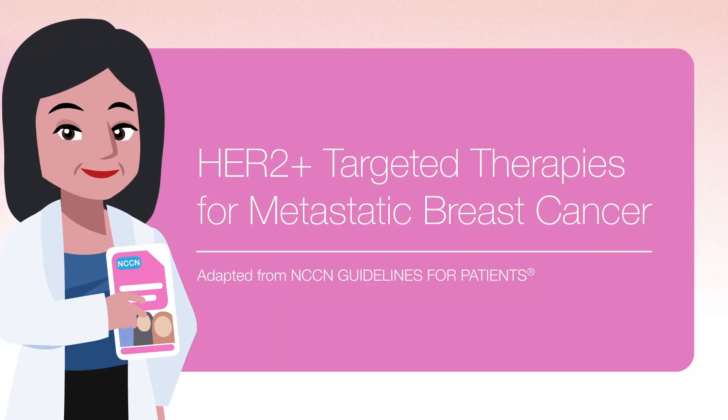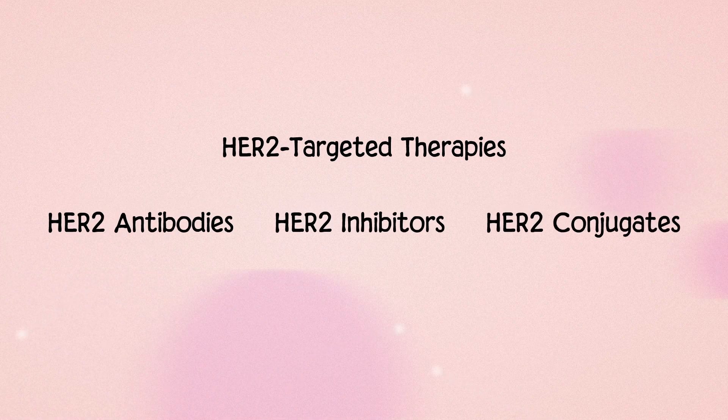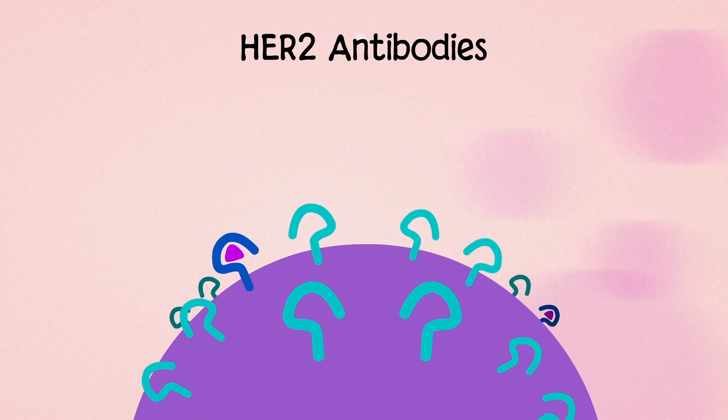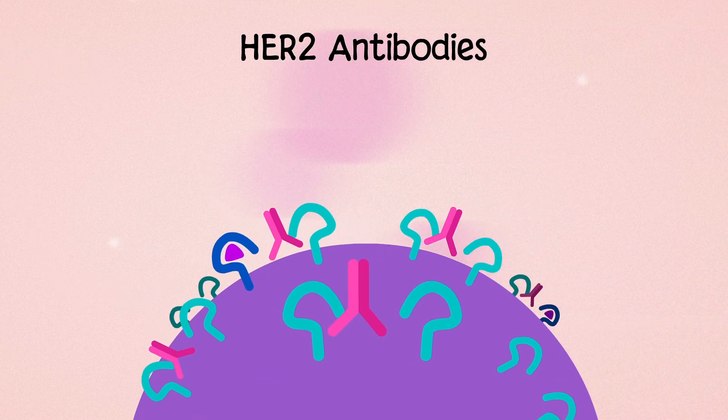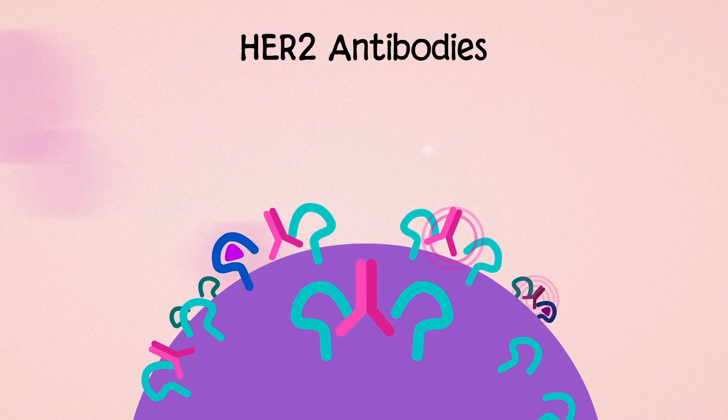HER2 targeted therapies for metastatic breast cancer fall into a few categories. HER2 antibodies bind to HER2 on the surface of cells, blocking the receptors from coming together to prevent the cell from dividing.